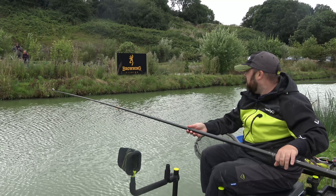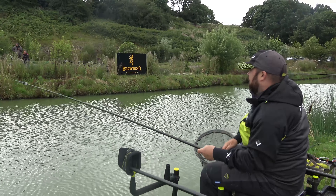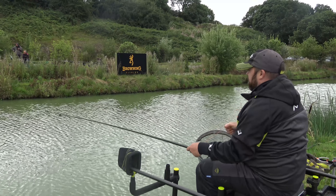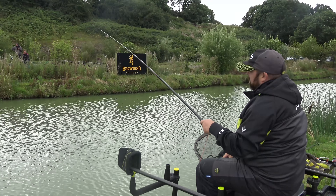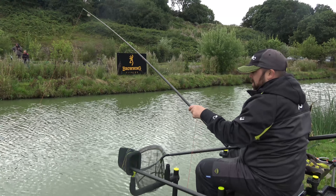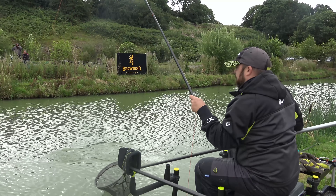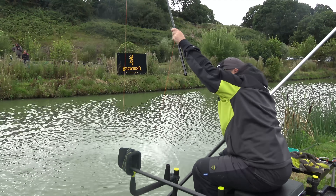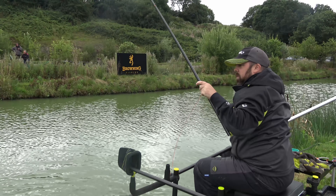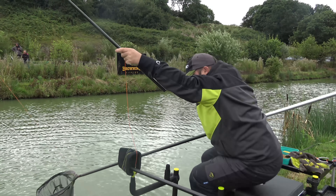You can keep an eye on the elastic when you're playing them. The good thing is with these light elastics in these snake lakes - the fish can swim around a little bit, and this one's certainly swimming around. It's just a lovely fight on a light elastic - for me it's just what it's all about. It's like a little F1. Oh, it's not - it's a little carp, trying to get underneath the pallet. Desperately trying to get underneath it.